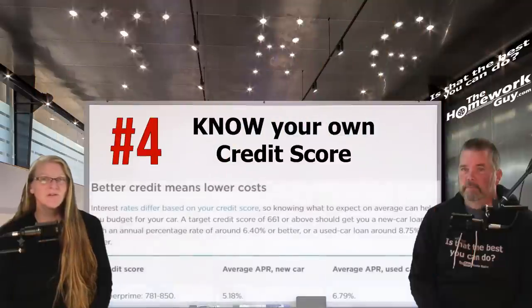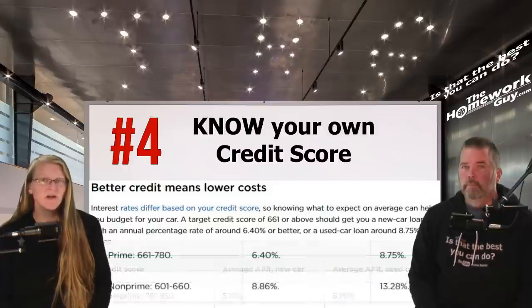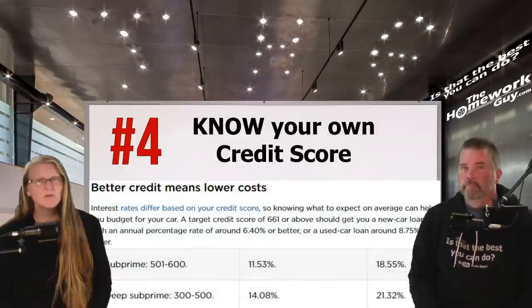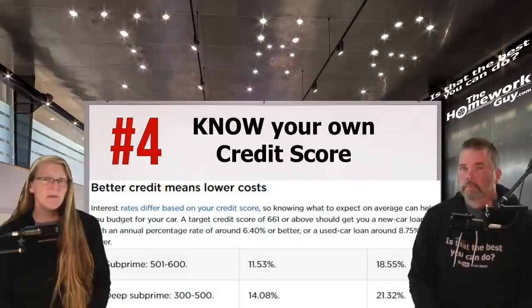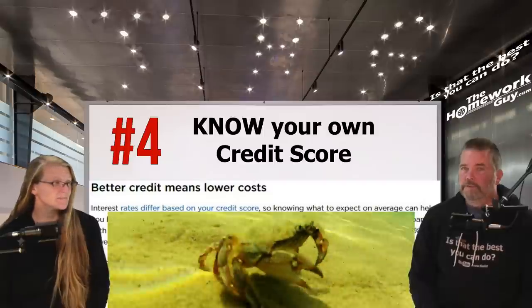Number four: know your own credit score. There are several categories of credit. As of June, the super prime category of 781–850 was seeing 5.18% on new cars and 6.79% on used. Prime credit of 661–780 was getting 6.4% on new and 8.75% on used. Non-prime of 601–660 was getting 8.86% on new and 13.28% on used. Subprime scores of 501–600 were paying 11.53% on new and 18.55% on used. Deep subprime, 300–500, saw rates of 14.08% on new cars and 21.32% on used. It goes to show how important credit is.